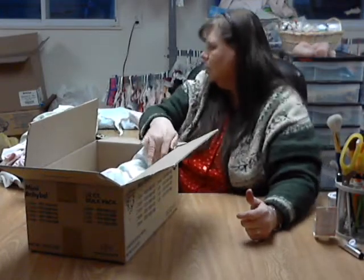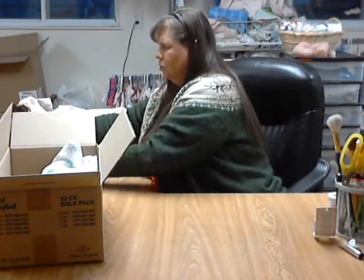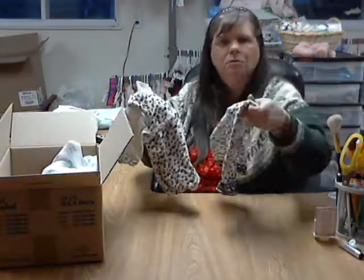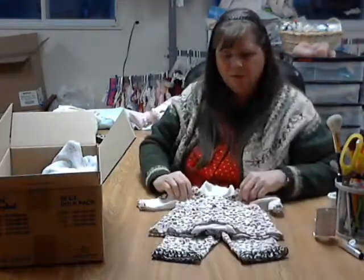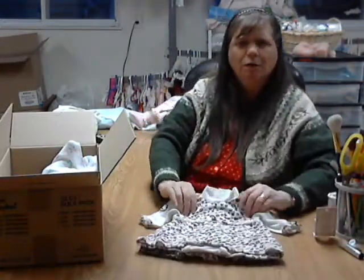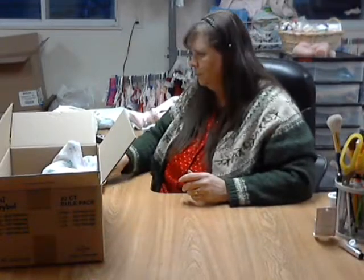I said I was going to show one outfit, and that's it — everything else she's going to get to see on her own. I'll show you this one. Okay, that's it on this video.